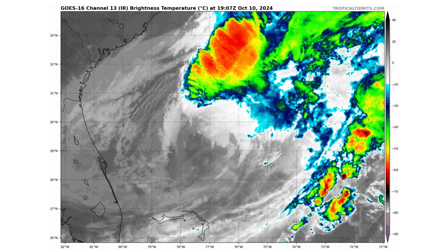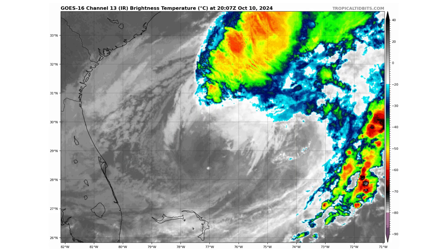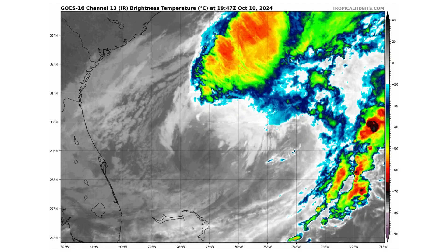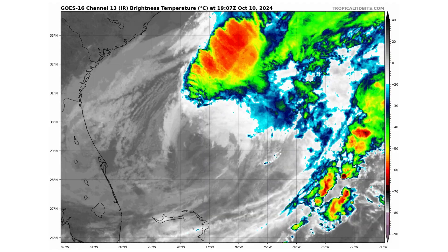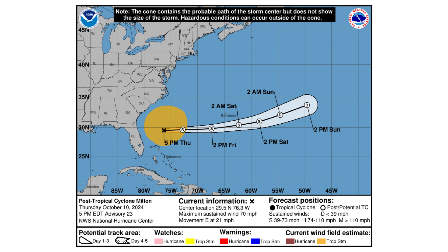Here is the latest satellite image of Milton. The high wind shear has completely exposed the low pressure system, so we no longer have a hurricane, which we did just a few hours ago. Winds are 70 miles an hour, moving east at 21 miles an hour. It should stay to the south of Bermuda and just completely dissipate in a few days.